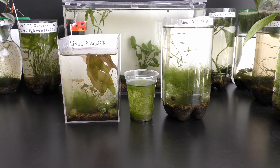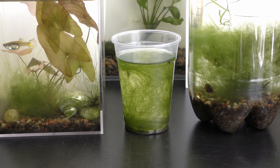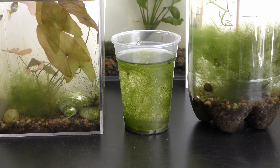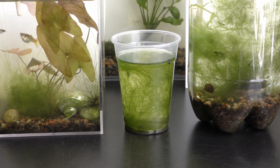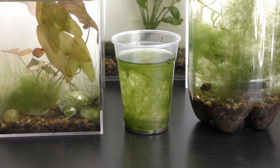I started cultivating filamentous algae in my oldest 1.6-liter aquarium, on the left, back in 2016. I also experiment with filamentous algae in plastic bottle nurseries to see if it can be used in self-sustaining aquariums with fish.